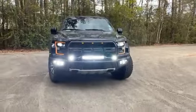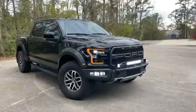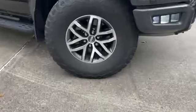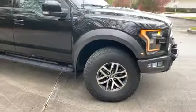Back to the Raptor. Plenty of tread life on the tires. Black on black.